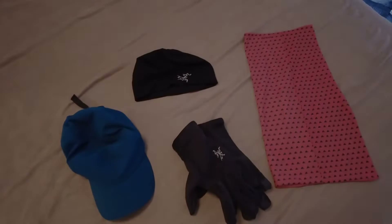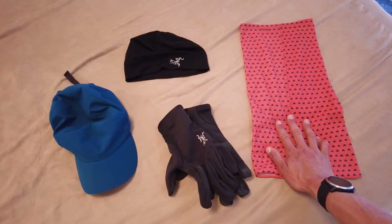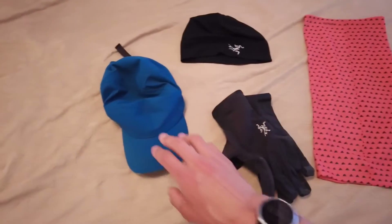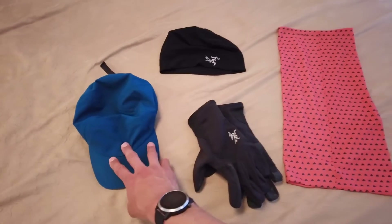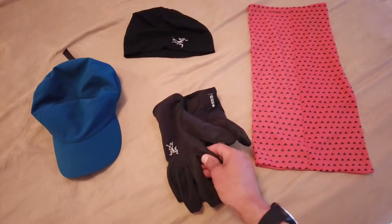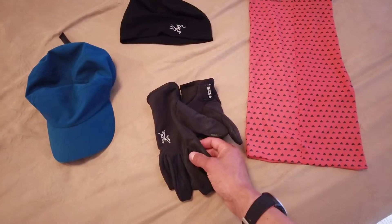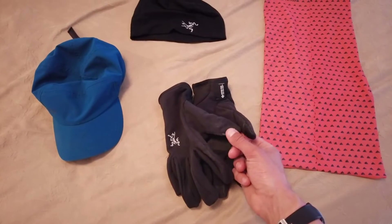For basic accessories, I'll usually have a buff that can go around my neck, over my face for protection, or be used in place of a hat. I'll often bring a thin skull cap to wear under a helmet. For trail running when I'm not worried about insulation but want to keep the sun out of my eyes, I'll wear the Elaho ball cap. And I'll have very light summer gloves — Gore Infinium wind stopper gloves — that can be used in snow with an ice axe and still stay reasonably warm.